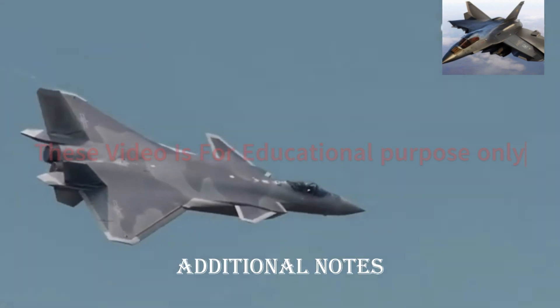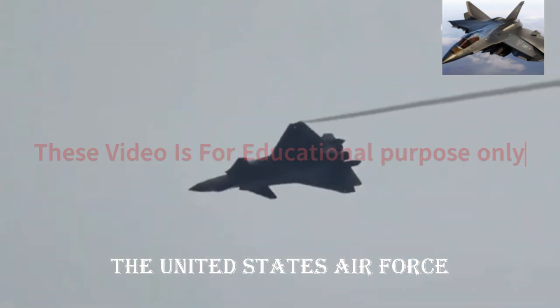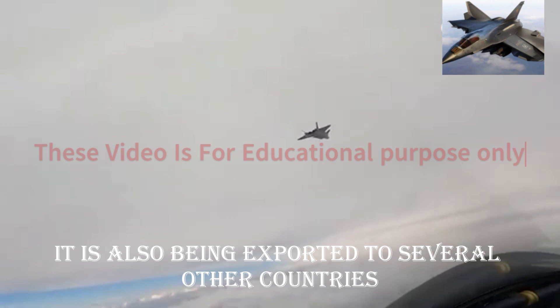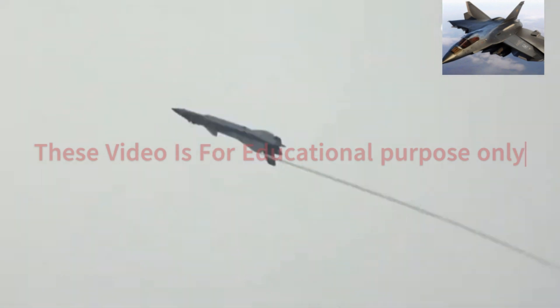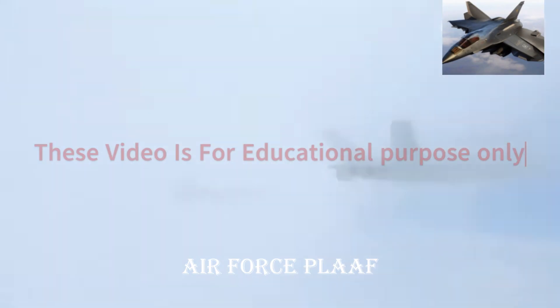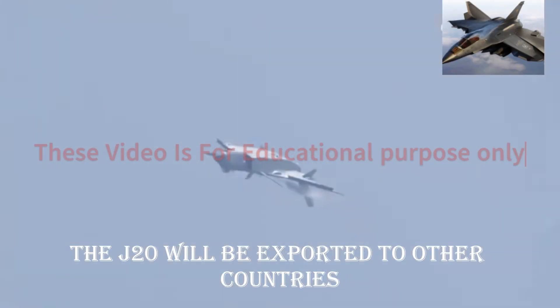Additional Notes: The F-35 is currently in service with the United States Air Force, Navy, and Marine Corps. It is also being exported to several other countries, including Israel, Australia, and Japan. The J-20 is currently in service with the People's Liberation Army Air Force (PLAAF). It is not known whether or not the J-20 will be exported to other countries.